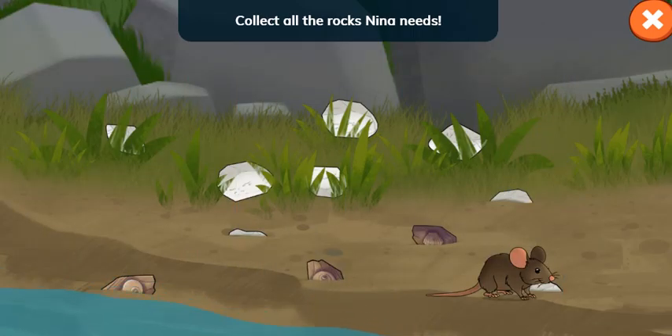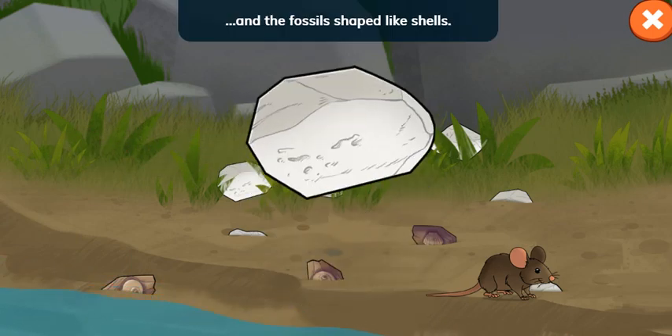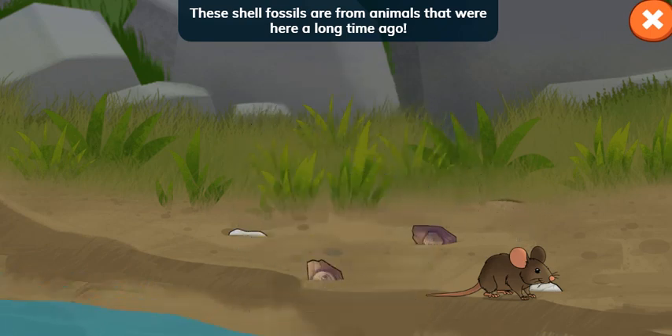Collect all the rocks Nina needs. Tap the white rocks and the fossils shaped like shells. The white and gray rocks are made of limestone, and they are really soft. These shell fossils are from animals that were here a long time ago.